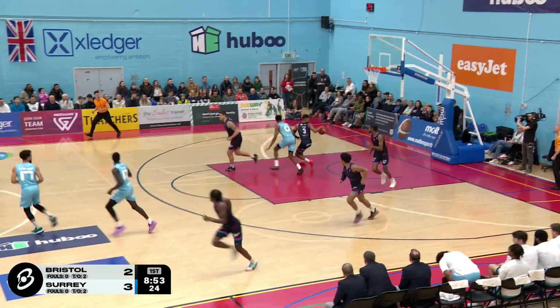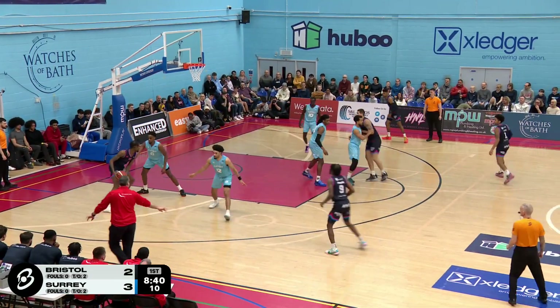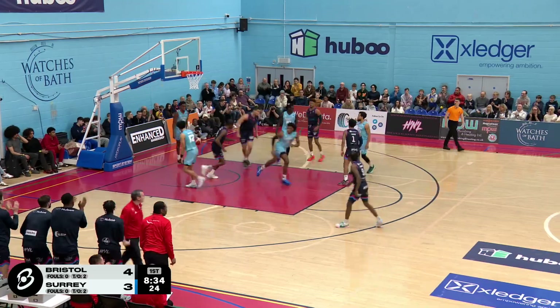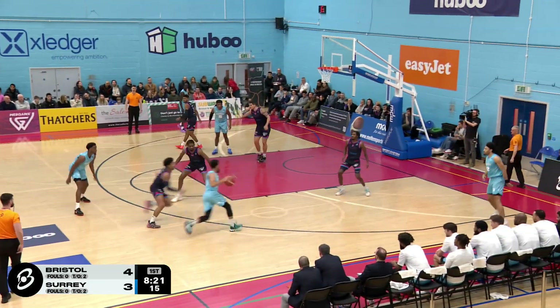Jameson firing number three. Trying to find Bradley. Keely Johnson does eventually get the post-entry pass in. Bradley double-teamed, left hand, good for two. That's that.